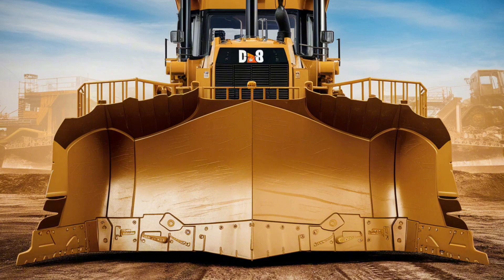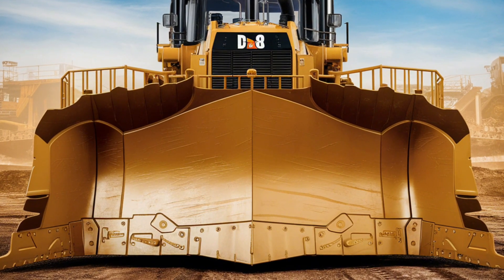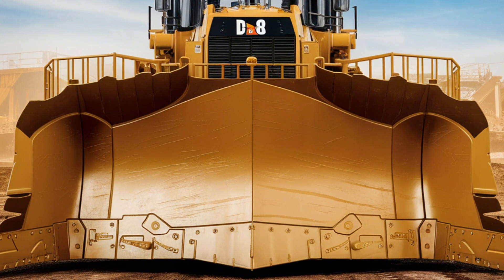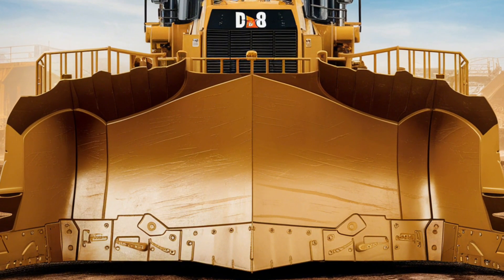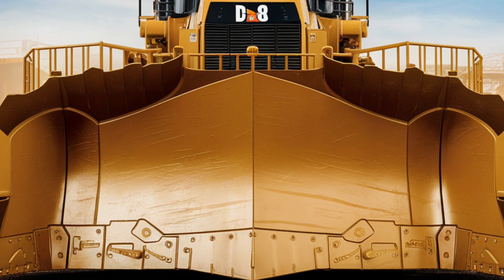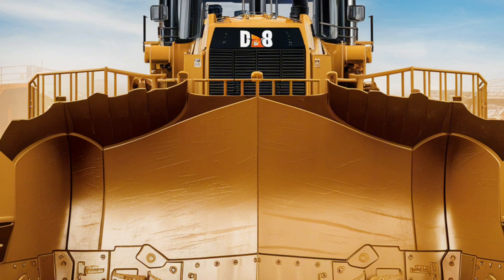The grade control systems help operators achieve precise grading results, while the onboard diagnostics make it easy to identify and address potential issues before they become major problems. This focus on technology ensures that the D8 remains a cutting-edge machine capable of meeting the demands of modern construction and mining projects.